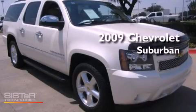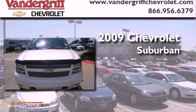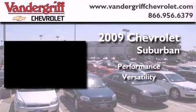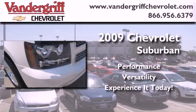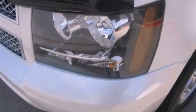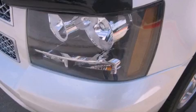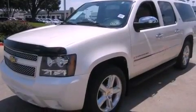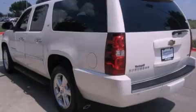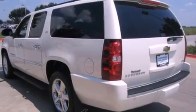This is a certified pre-owned 2009 Chevrolet Suburban. Its top features and packages include a navigation system, third row seats, cooled seats, traction control and stability control systems, and a tire pressure monitoring system.